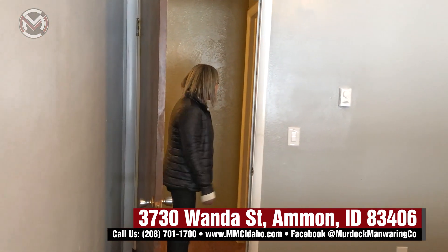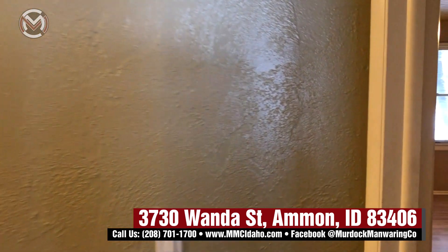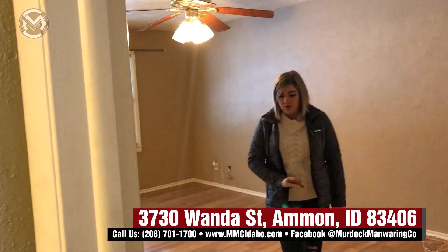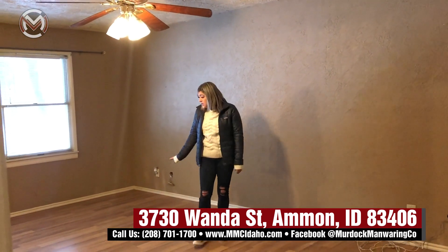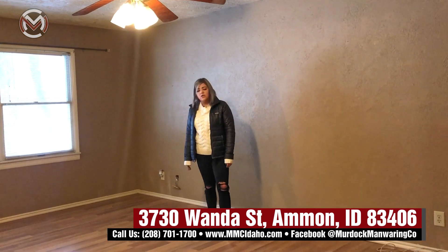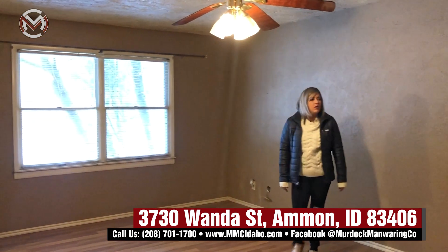We're going to head over here and we have a nice, huge master bedroom. Great hardwood floors in here — they're super cute and in good condition. They are not original hardwood floors; it looks like they're vinyl hardwood floor.